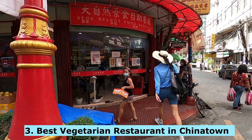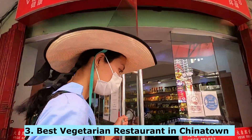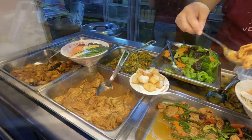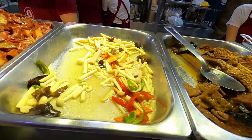This is the best vegetarian restaurant in Chinatown. The food is really delicious — the display is all buffet style where you can choose three different dishes plus one extra dish plus rice.